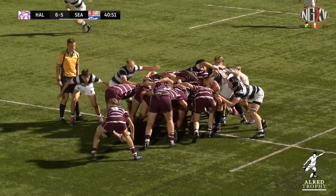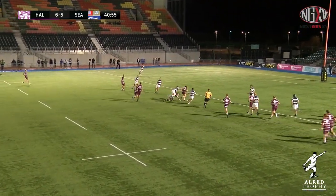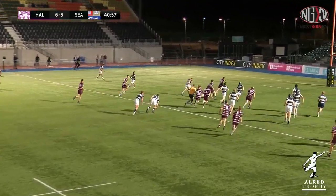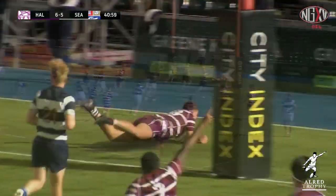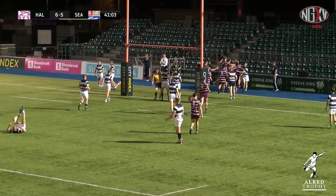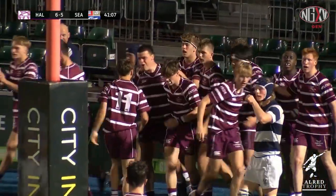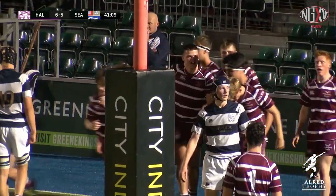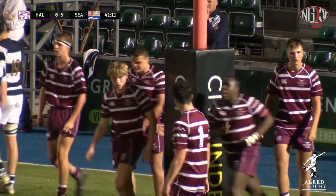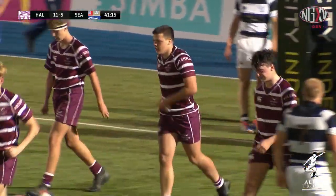Halebury with a solid scrum. Spencer with options, and it's Hoyes through the middle — busting through, breaking the tackle under the post! Hoyes showing tremendous power to bust through in midfield, streaking away under the post. And if we said Boyle was like a young Tana Umaga, well then Hoyes is definitely going to follow suit with that analogy.